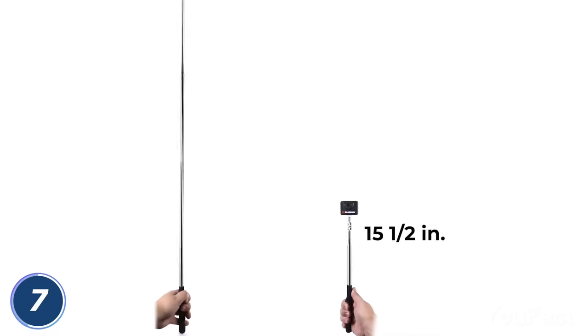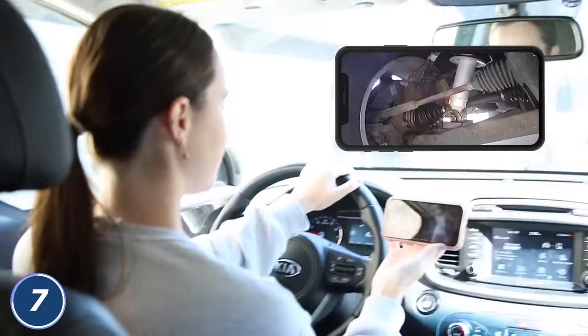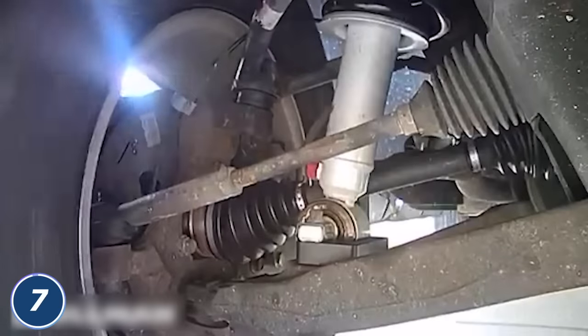Thanks to the expandable telescopic handle, there won't be a single place that would be difficult for you to reach. Need to inspect the vehicle while it's moving? Use the magnetic base attachment to mount the device under the car.